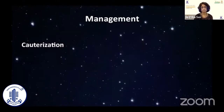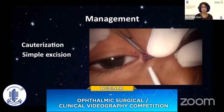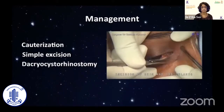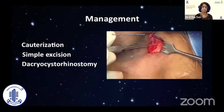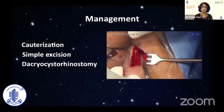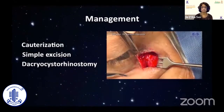Various management modalities have been advocated, including cauterization. Most cases can be treated successfully with simple excision of the whole of the fistula's tract. Adjunctive dacryocystorhinostomy and lacrimal intubation can be reserved for patients with associated abnormalities of the lacrimal outflow tract. Thus, preoperative evaluation of the lacrimal drainage system is very important.